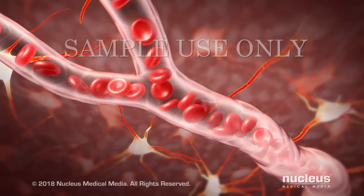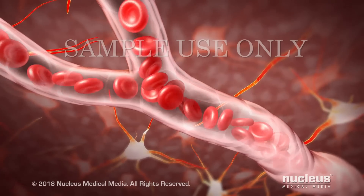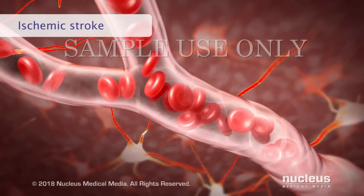During a stroke, also known as a brain attack, blood flow to part of the brain has stopped. The most common type of stroke is called ischemic stroke.